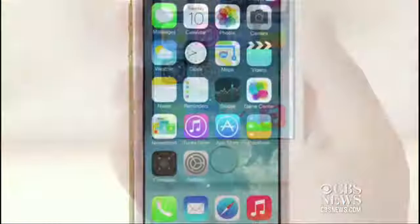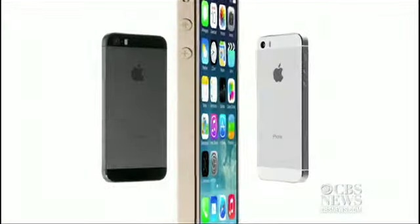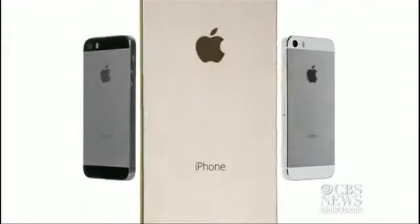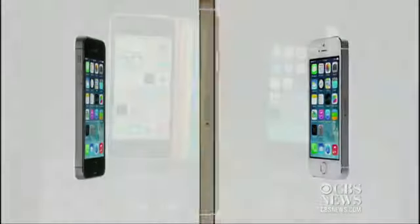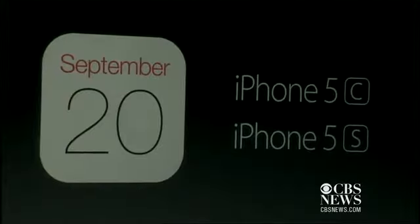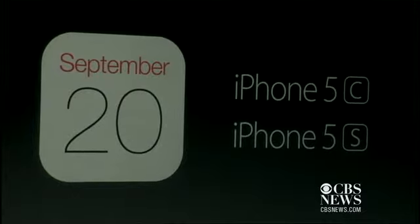The 5s comes in three colors: silver, gold, and space gray. Prices range from $199 to $399 depending on how much storage you want. Both models go on sale on September 20th in the U.S. Reporting for CBS News.com.